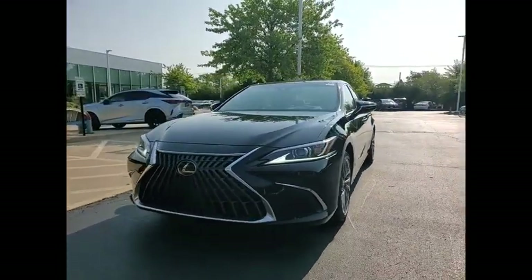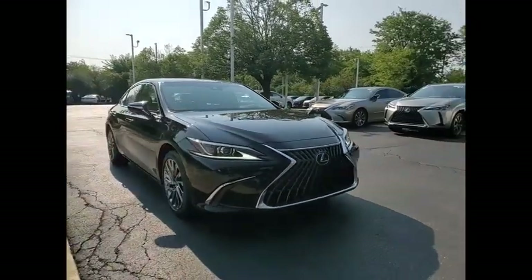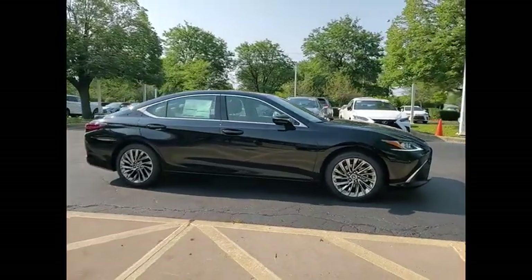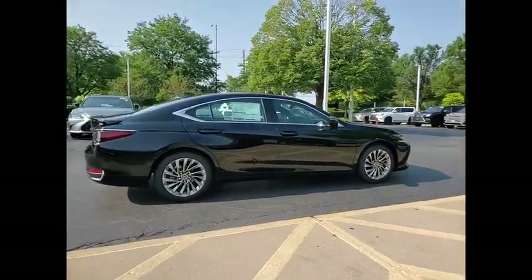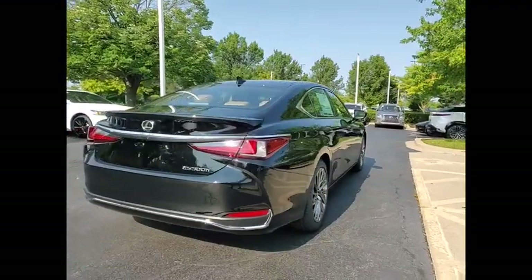Come test drive the 2024 ES. Lexus has sold the ES family of vehicles since 1989 as its mid-sized luxury sedan line. The ES series has become the best-selling sedan for Lexus and is known for its emphasis on interior amenities.